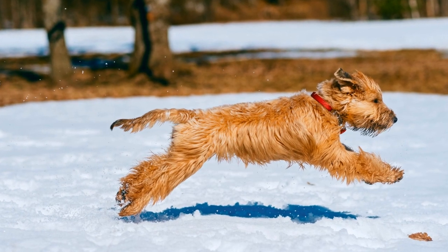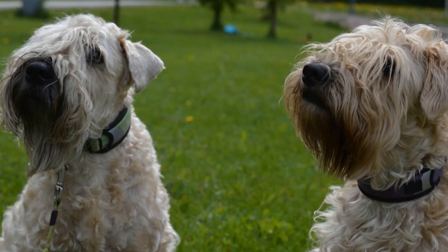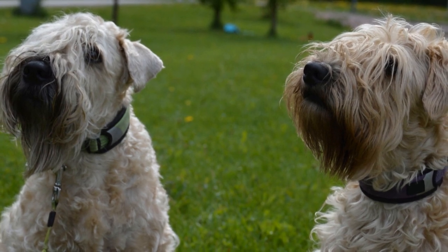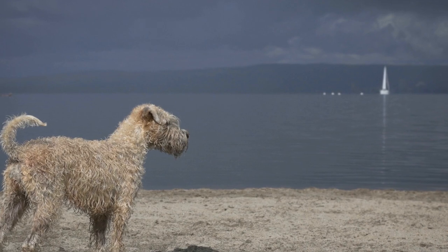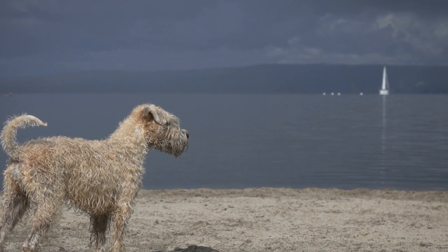Soft-coated Wheaten Terriers are an active breed, but they can also adapt to a more relaxed lifestyle if needed. They are known to be versatile dogs who can be content with both moderate and higher energy lifestyles. However, regardless of their energy levels, they still require mental stimulation and attention from their owners.